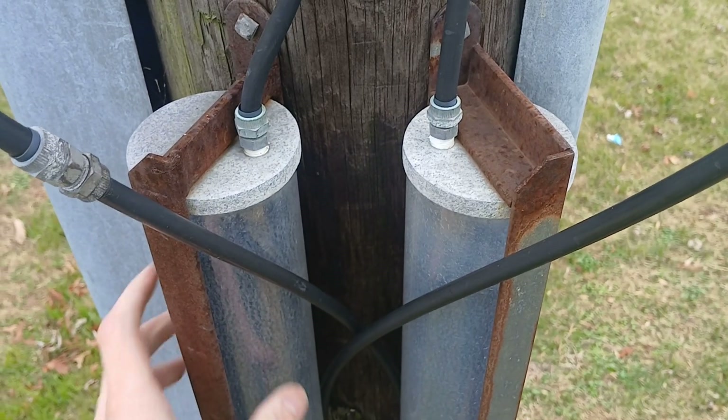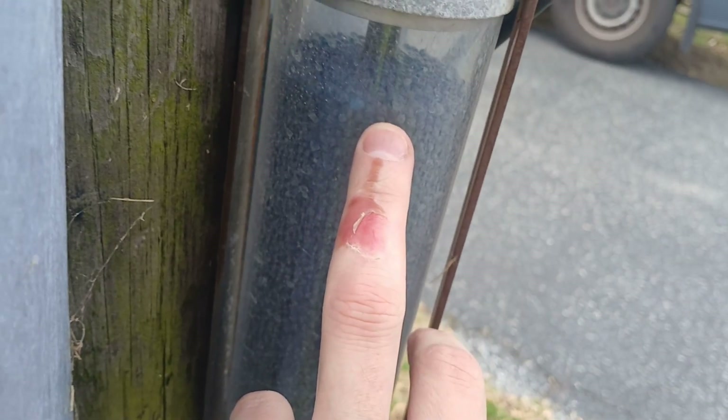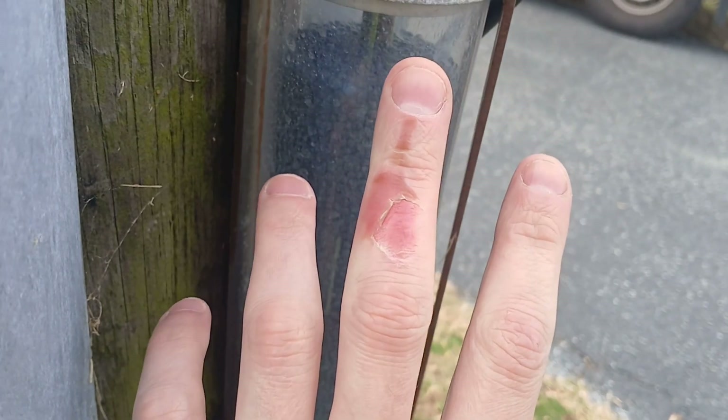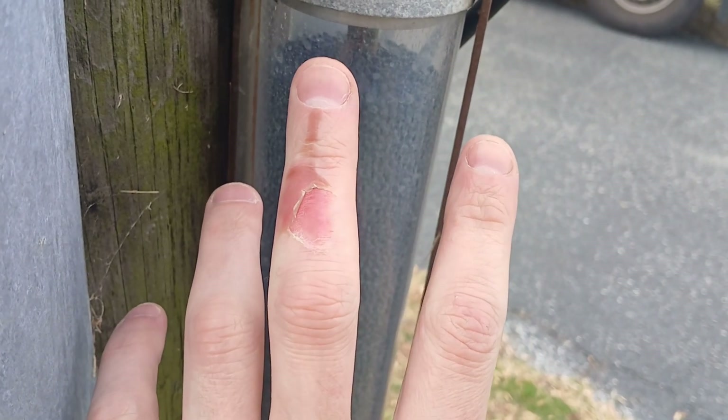It's a cylinder full of the same stuff you find in beef jerky bags, and it just sucks out the moisture. I realized how bad that explanation was — hang on.